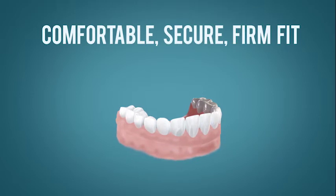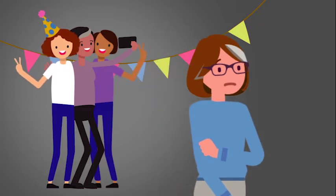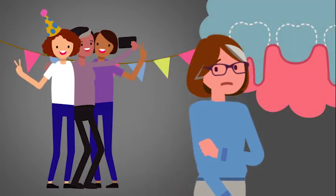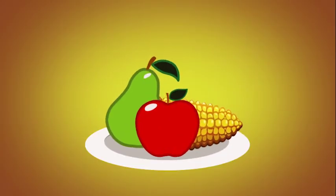They are comfortable and secure, and provide a firm fit. Missing teeth may affect your personal appearance and your self-esteem. You'll have less confidence to smile and laugh. Your nutrition may be affected as you may find you can no longer bite into the foods you once enjoyed.